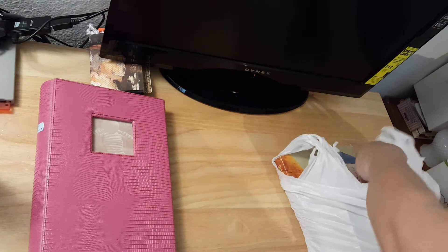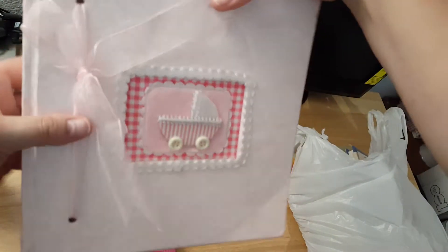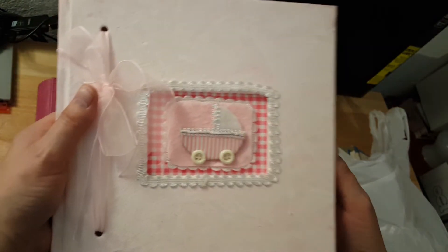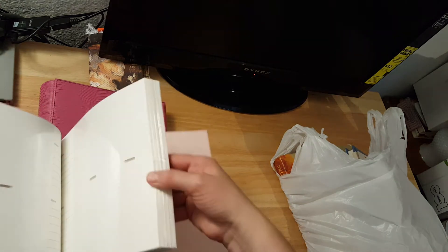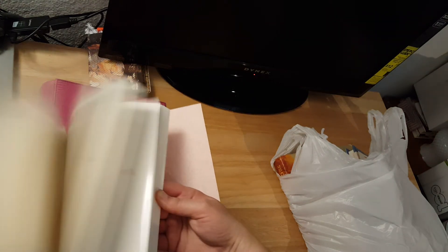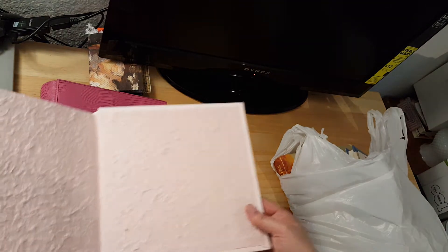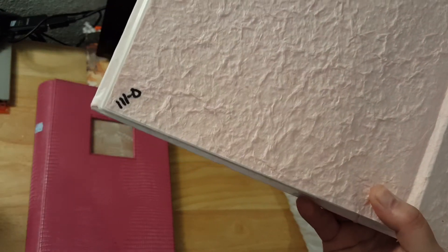Then I got one that's definitely really babyish — this one here. This one is so cool and it's like handmade paper. The cover is like a handmade paper, and it looks brand new too — it doesn't look like it's ever been used.